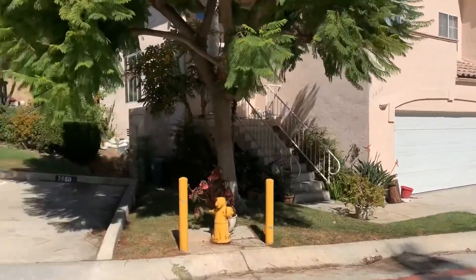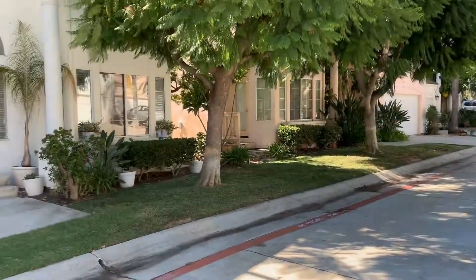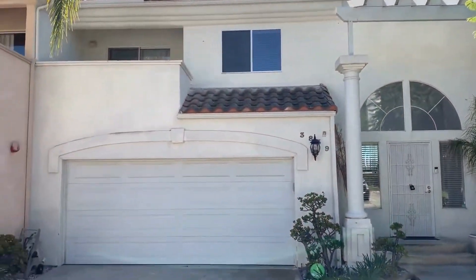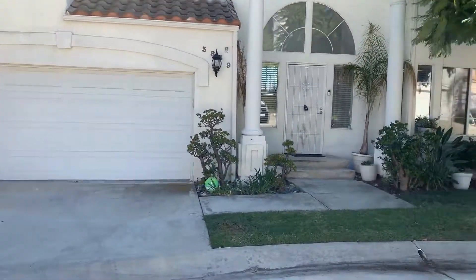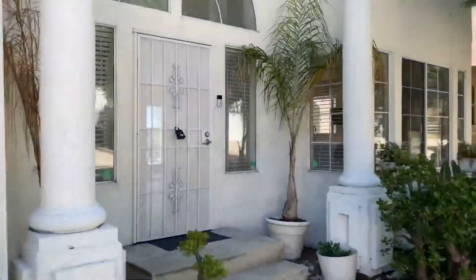Here we are in Spring Valley on this beautiful sunny day. We're here off of Setaneri. We're at this beautiful three-bed, two-and-a-half bath, two-car attached garage, approximately 1,570 square feet. And let's take a look inside.